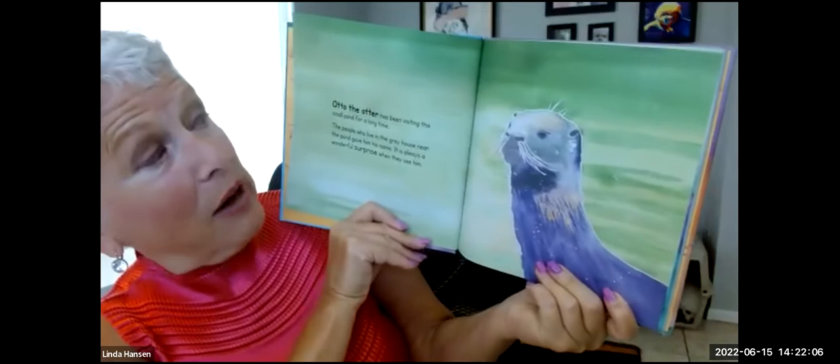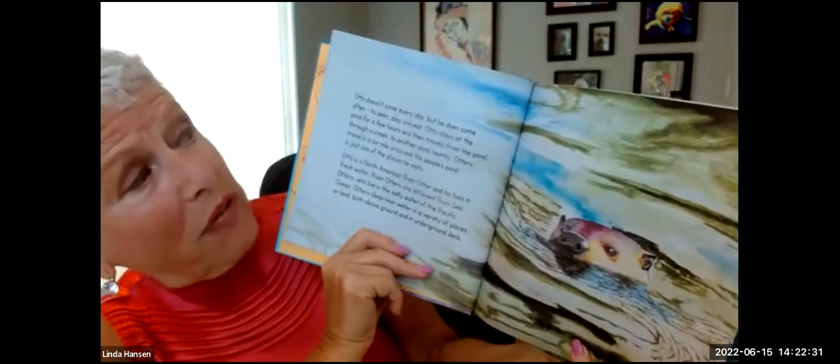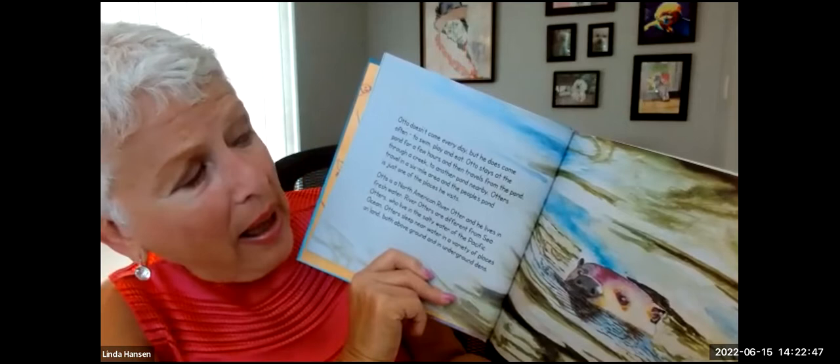I'm ready. Otto the Otter: A Big Surprise. Otto the otter has been visiting the small pond for a long time. The people who live in the gray house near the pond gave him his name. It is always a wonderful surprise when they see him. Otto doesn't come every day, but he does come often to swim, play, and eat. Otto stays at the pond for a few hours and then travels from the pond through a creek to another pond nearby. Otters travel in a six-mile area, and the people's pond is just one of the places he visits.